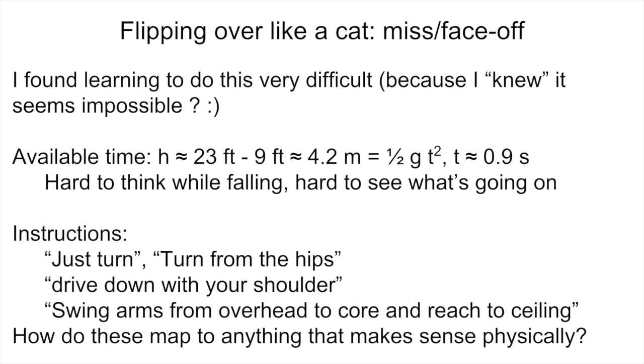Your height starting from the board — which is about the height you are when you're finishing your trick — is 23 feet. The net is about 9 feet high. So the difference between those two is about 4.2 meters. If you set that equal to ½gt², the time it takes gravity to accelerate you down to the net, that leaves you with about 0.9 seconds. And actually, if you consider the fact that before you start doing the miss you have to finish the trick, let go with your hands from the bar, and present them to the catcher, you have even less time.